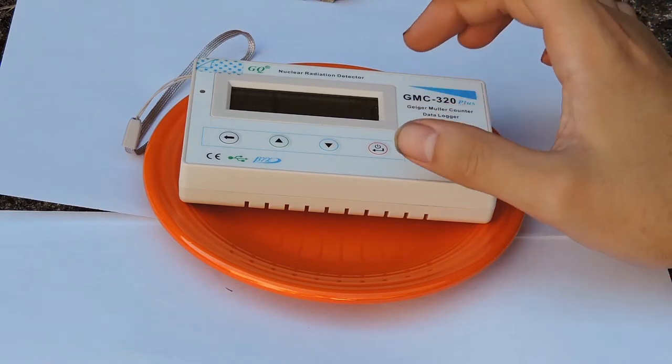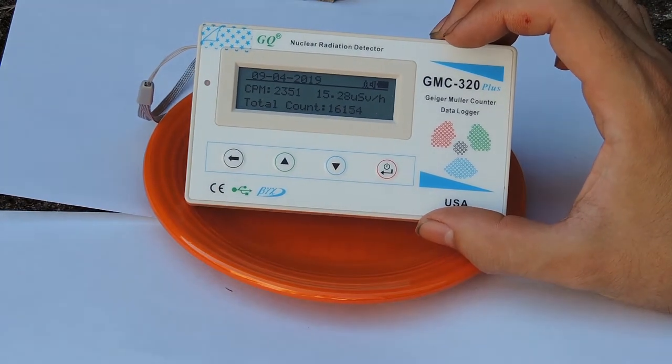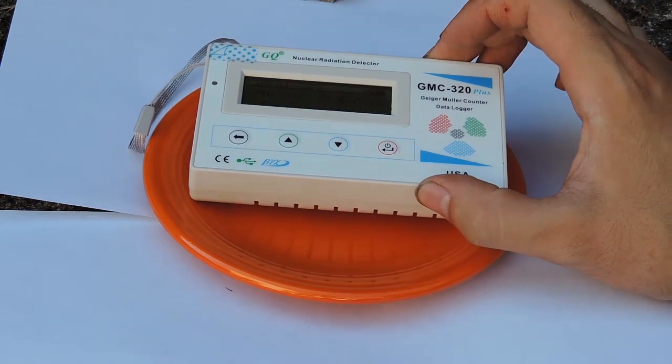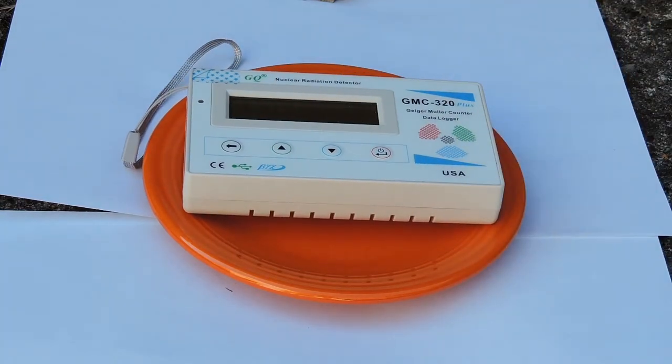I've kept the Geiger counter running for quite a few minutes, and we've reached our maximum peak of 2,300 counts per minute, which is around 15 microsieverts per hour. In these few minutes we've reached around 16,000 counts in total, which is quite an insane amount. My Geiger counter is a device which can detect beta and gamma radiation but no alpha radiation, so this is only a small fraction of the total radiation, because uranium itself is an alpha emitter and this Geiger counter cannot detect that kind of radiation.